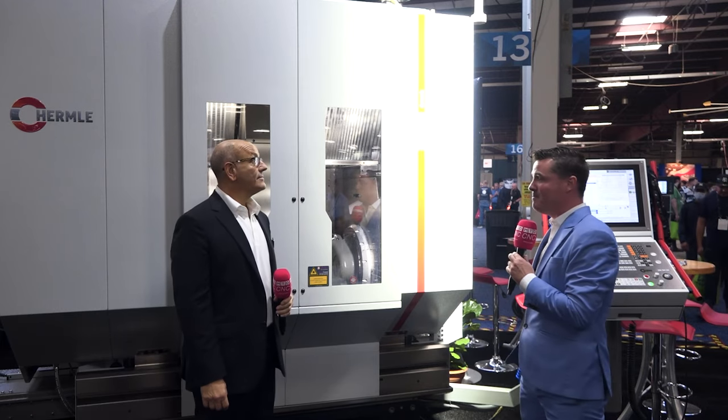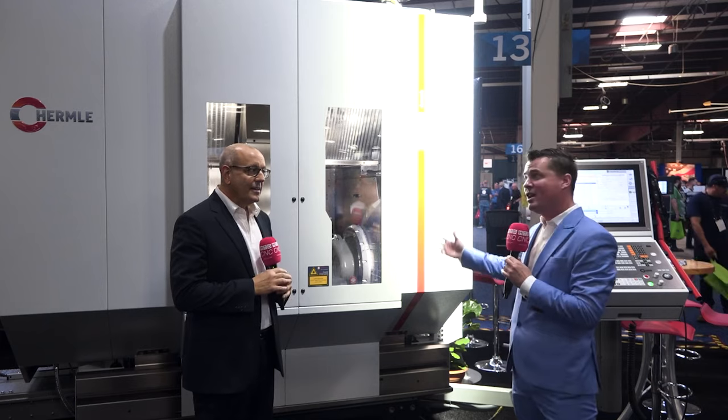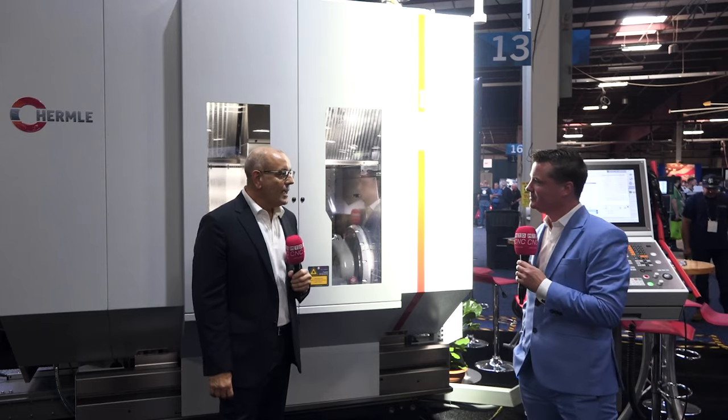I'd love to hop right in because I know you and I can talk baseball, sports, and travel, but the audience wants to hear about this machine. So let's talk about some of the incredible benefits of Hermle. Absolutely — it's a vertically integrated manufacturing company, which gives you extreme technology with reliability that is second to none. It is definitely milling at its best for 5-axis applications.